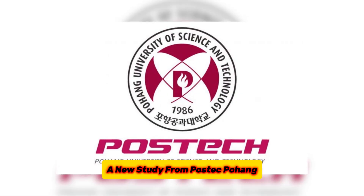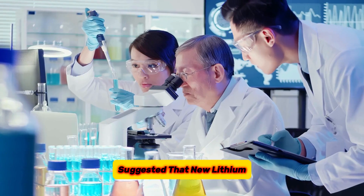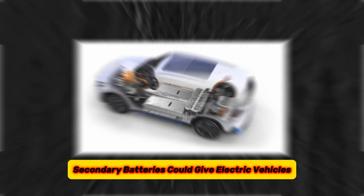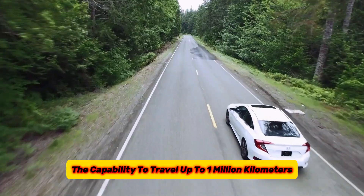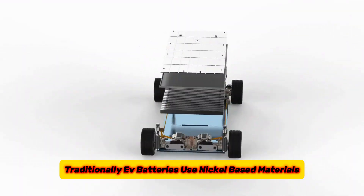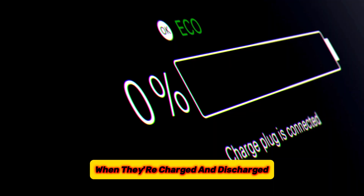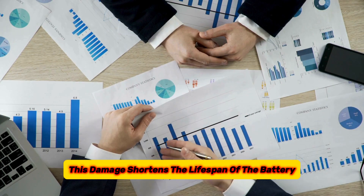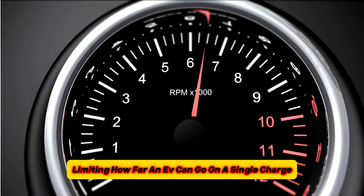A new study from POSTECH — Pohang University of Science and Technology — in South Korea suggested that new lithium secondary batteries could give electric vehicles the capability to travel up to 1 million kilometers. Traditionally, EV batteries use nickel-based materials, but these can get damaged over time when they're charged and discharged. This damage shortens the lifespan of the battery, limiting how far an EV can go on a single charge.